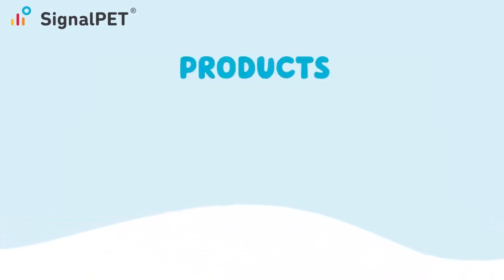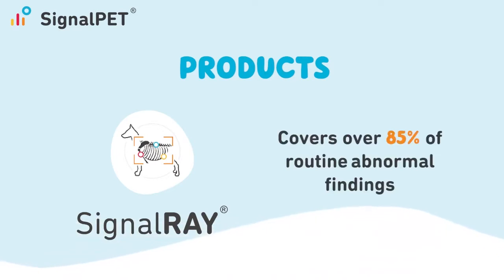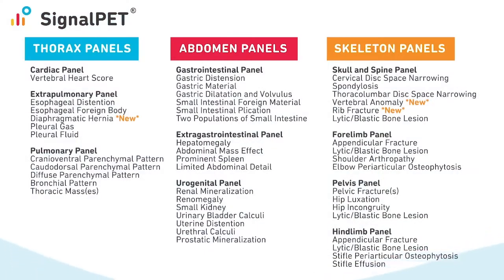SignalPet currently offers two services: SignalRay for traditional radiographs and SignalSmile for dental radiographs. SignalRay covers over 85 percent of routine radiographic findings in a GP or emergency setting. In just 10 minutes or less, SignalRay provides you a preliminary understanding of the patient and acts as your quick second set of eyes.